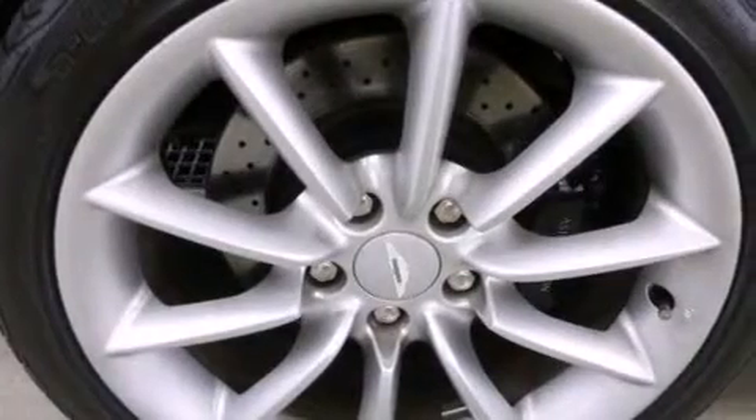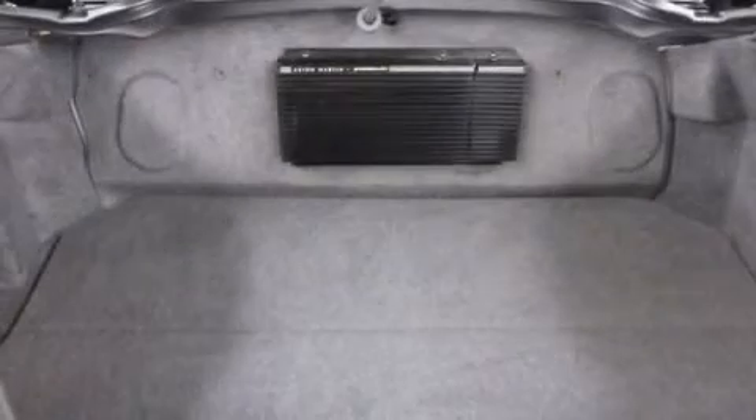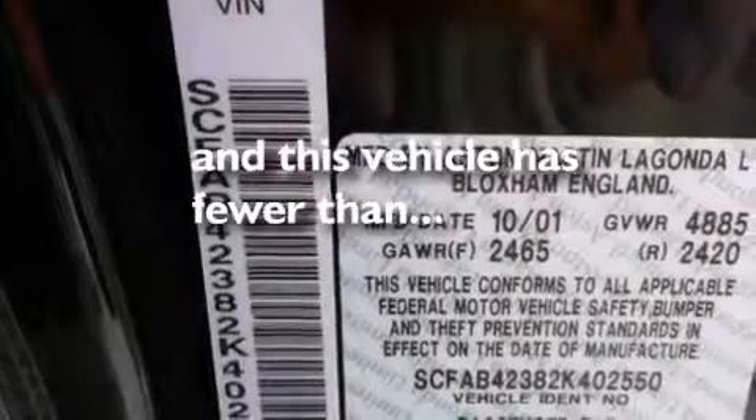A passenger side airbag, full power accessories, a rear window defroster, a push button ignition. And this vehicle has less than 19,000 miles.